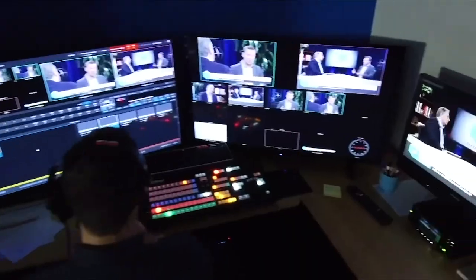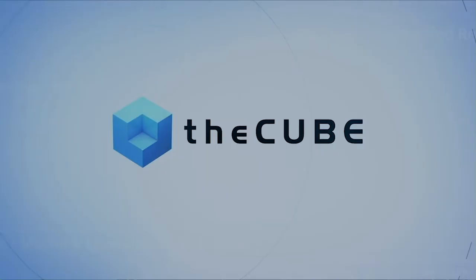Tony Ferguson, thank you very much for being on theCUBE. Thank you. Tony Ferguson is an IT infrastructure architect at Mann Energy Solutions. I'm Peter Burris — until we have another CUBE Conversation, we'll see you next time.